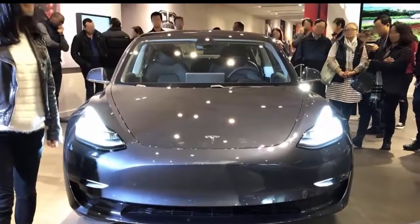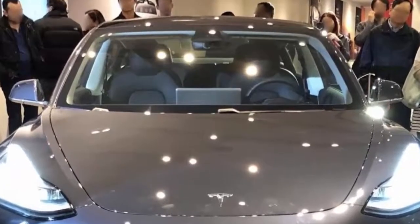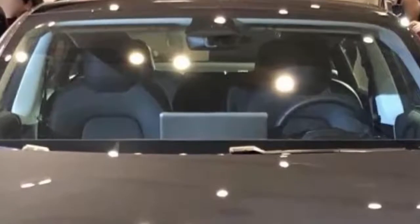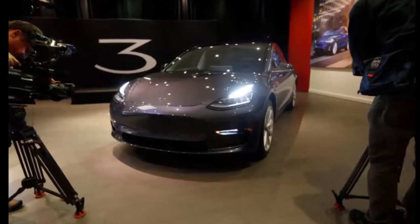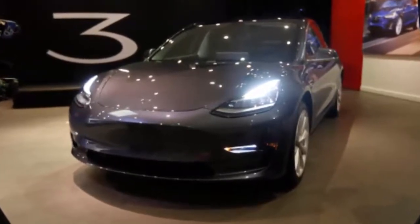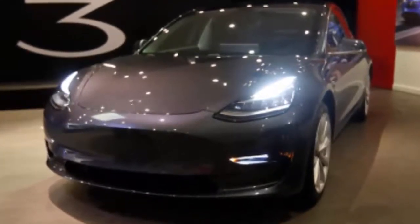Over the last month, Tesla has been building its Model 3 display fleet and expanding it across the U.S. for reservation holders to see it in person before ordering, but it also has a broader impact. The automaker is bringing the vehicle to Chicago and Washington State, two other important markets for Tesla. Tesla first added Model 3 display cars to two stores in California — the showrooms in the Century City Mall in L.A. and Stanford Shopping Center in Palo Alto — which attracted large crowds and people had to wait in long lines to see the new vehicle.